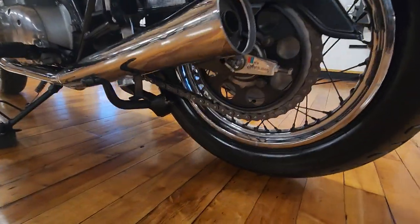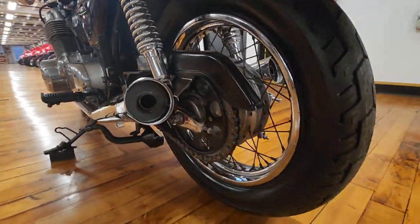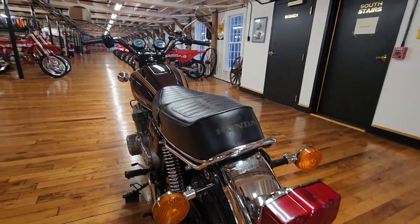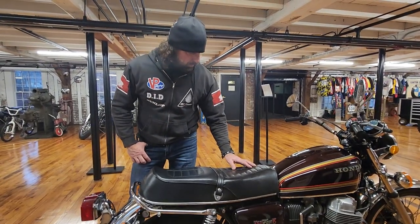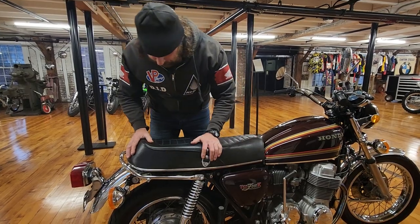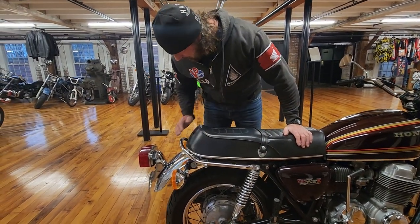They're getting hard to find in good original condition. Original chrome on the wheels, original shocks, original chrome on the fenders — everything looks super clean. The original saddle is in mint condition. To find a 45-year-old motorcycle with upholstery and chrome and paint that looks this nice — to find any type of vehicle, let alone a motorcycle, in this kind of shape is remarkable.